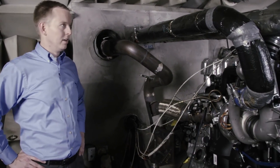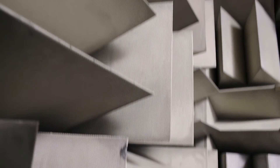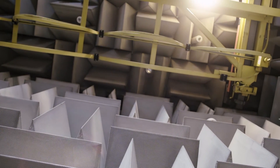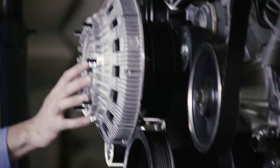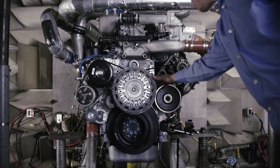As you may have noticed, we're standing in an anechoic chamber. This is a quiet room. We use it to test noise and vibration to make the engine as quiet as possible. We've been able to optimize the A26 to be one of the quietest and smoothest engines in the marketplace. The performance of the engine is remarkably quiet, which is very good for the driver.